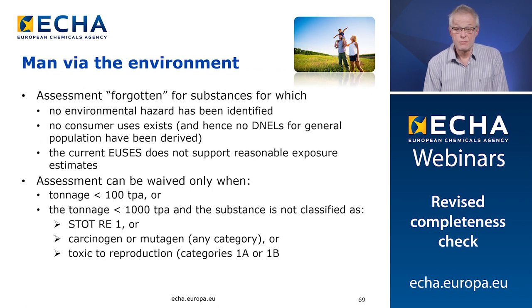Sixth issue: man via environment. We observe that often this assessment is forgotten for substances for which no environmental hazard has been identified, no consumer uses exist and hence no DNELs for general population have been derived, or the current uses do not support reasonable exposure estimates, for example for metals. All three of these justifications are not relevant. The only relevant arguments to waive the man via environment assessment are that the tonnage is below 100 tons per year, or if the tonnage is between 100 and 1000 tons per year, the substance is not classified for specific organ toxicity on repeated exposure, and is not a carcinogen, mutagen, or toxic to reproduction.